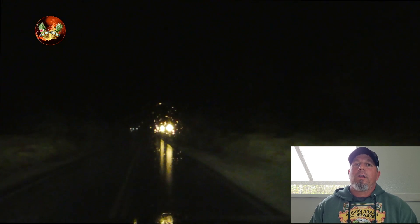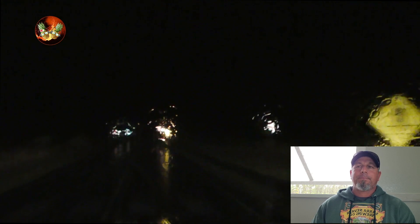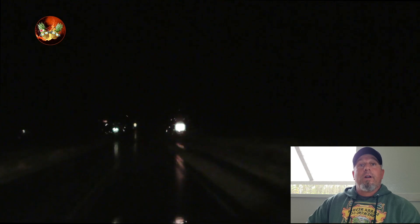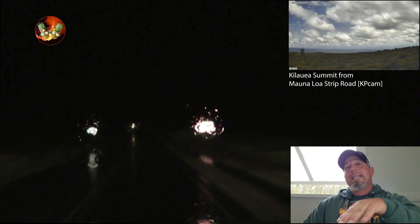Stick around for the daytime viewing because that's really what we felt was more fascinating. From not live streaming for almost three or four weeks up there, we did see a significant change on the caldera floor. If you watched our Tuesday live stream, you can see we stayed around and filmed all of that — it's pretty amazing.